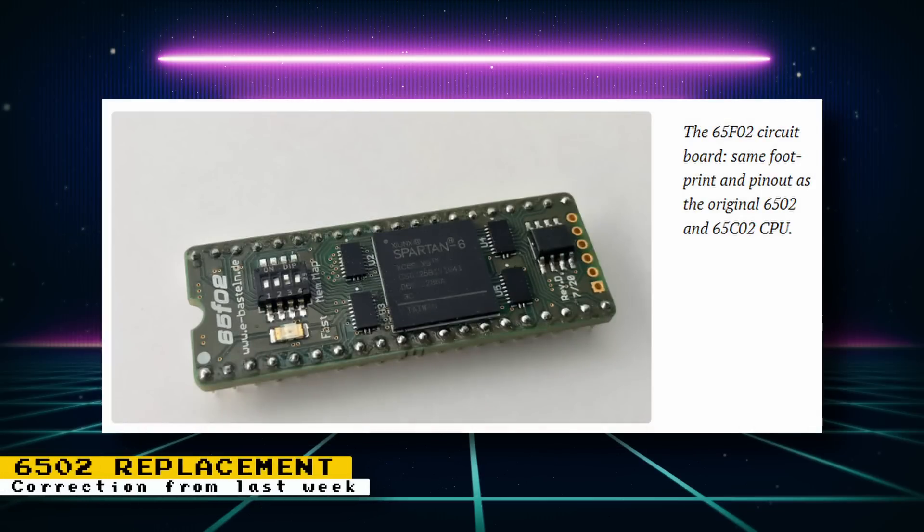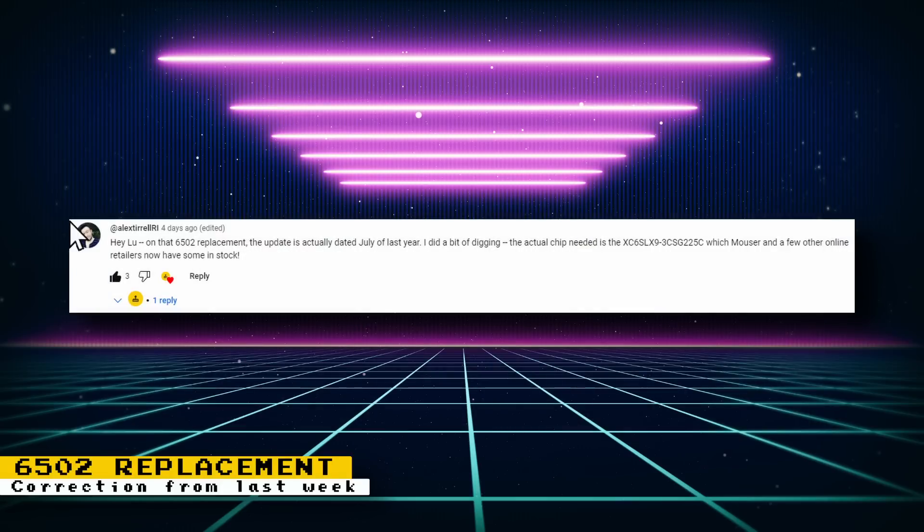One of my viewers notified me of a correction to the FPGA 6502 replacement chip I posted about last week. I had mistakenly thought that the latest update was from this July, but it was actually from July of last year. My viewer also said that the actual chip needed is available at Mouser and a few other online retailers, so if you want to create one of these replacement 6502s, you should be able to obtain the parts needed now.